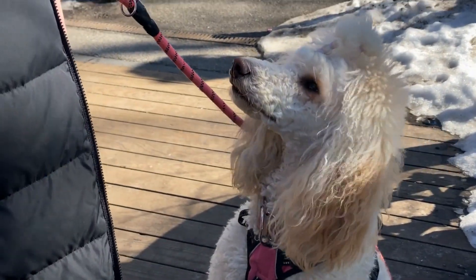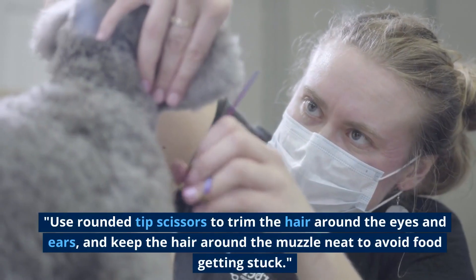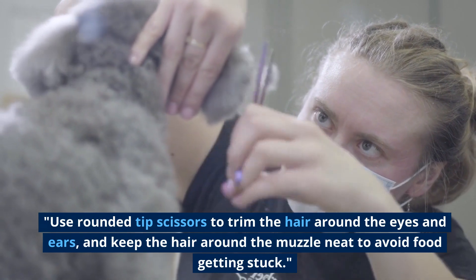Tip 3: Grooming the Face. Grooming the face requires special attention. Use rounded tip scissors to trim the hair around the eyes and ears, and keep the hair around the muzzle neat to avoid food getting stuck.